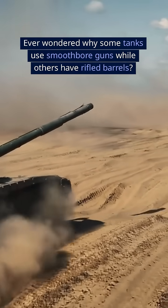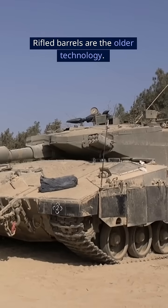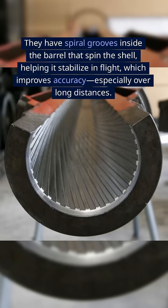Ever wondered why some tanks use smoothbore guns while others have rifled barrels? Rifled barrels are the older technology. They have spiral grooves inside the barrel that spin the shell, helping it stabilize in flight, which improves accuracy, especially over long distances.